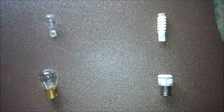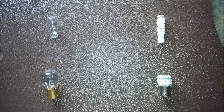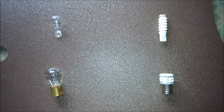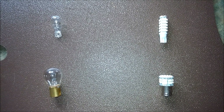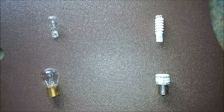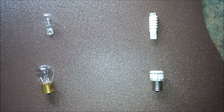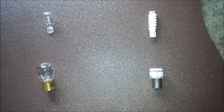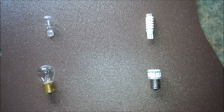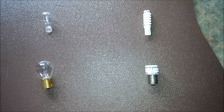When I tested the incandescent T10 bulb in the upper left of this frame, it measured 1.35 amps being drawn. When I measured the incandescent 1141 bulb in the lower left of the frame, it measured 1.4 amps being drawn. The 68-element T10 type LED bulb measured only 0.17 amps being drawn, producing just about the same light. The LED replacement for the 1141 bulb was drawing just 0.14 amps.